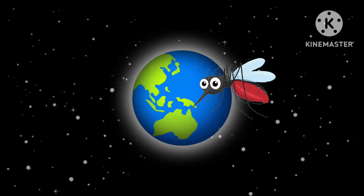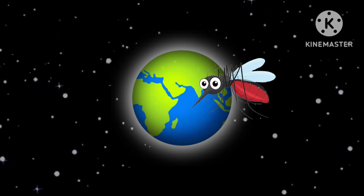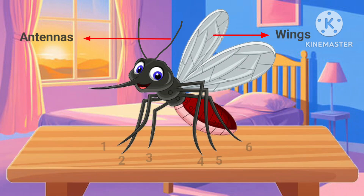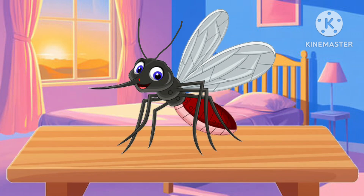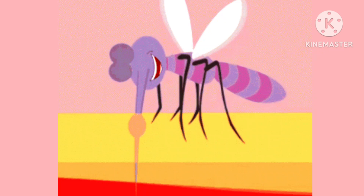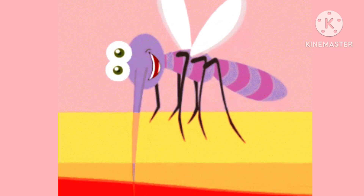Mosquitoes are insects found almost everywhere in the world. A mosquito has a soft body, two narrow wings, two antennas, and six long legs. A female mosquito has a mouth part called a proboscis, which looks like a long tube. She uses her proboscis to pierce skin and suck blood from humans and animals.